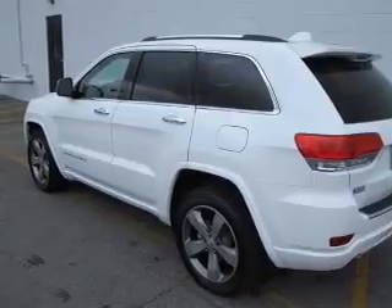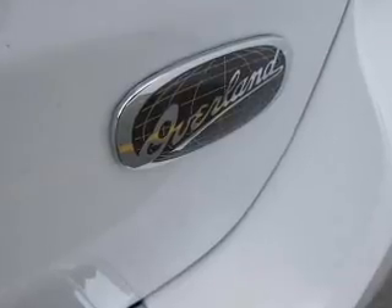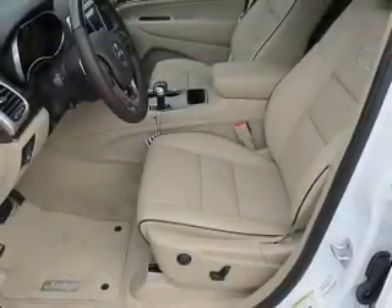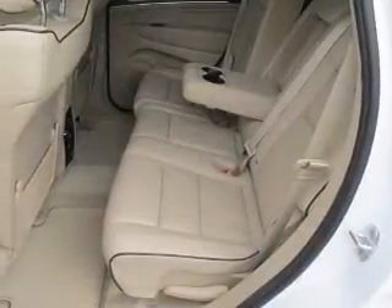Stand out from the crowd with premium wheels. Get advanced listening benefits from the premium sound system. The anti-lock braking system will keep you safe on the road. Heated seats are for comfort in cold weather. Let the outside in with a built-in sunroof.